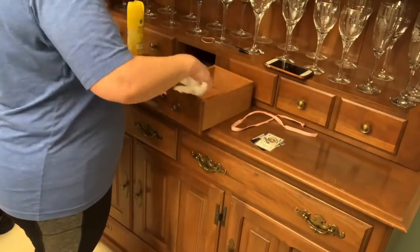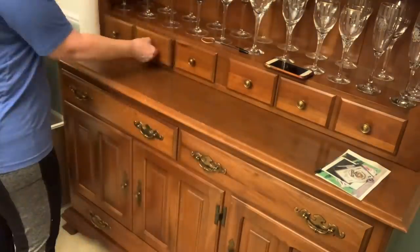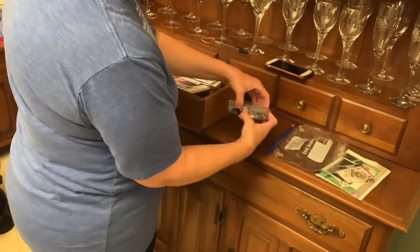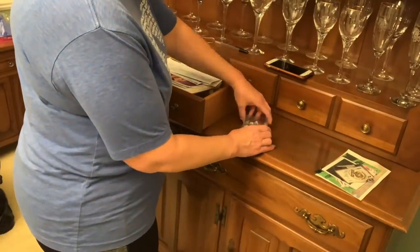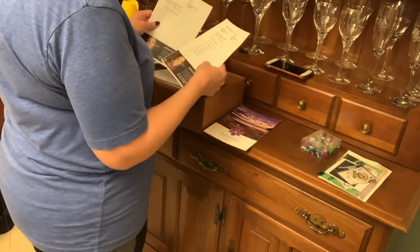I can hardly believe it but this drawer had almost nothing in it — so that was nice. Well, that empty drawer makes up for this totally jam-packed drawer. I found some tacks in one drawer, and look — a whole box of tacks. I swear we're always looking for tacks for different things and I didn't even know I had a whole box of them. So that's nice.